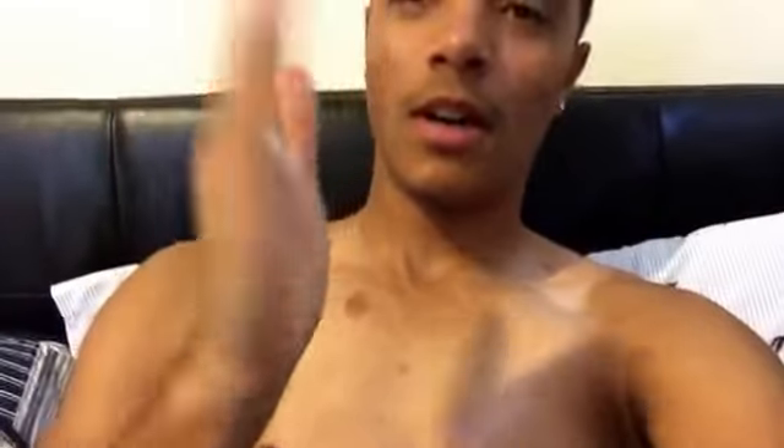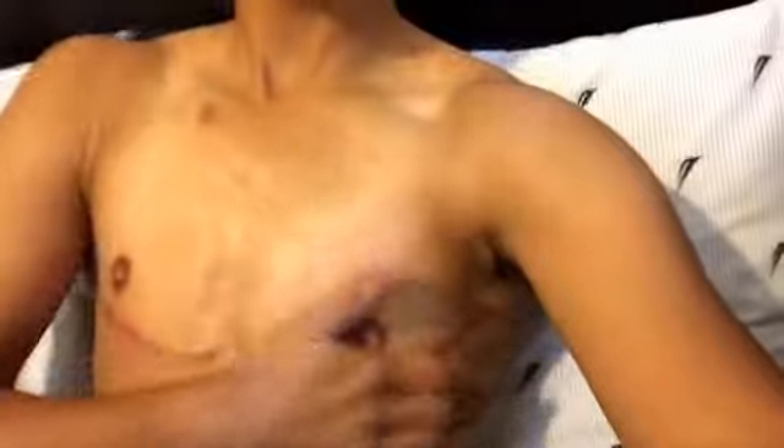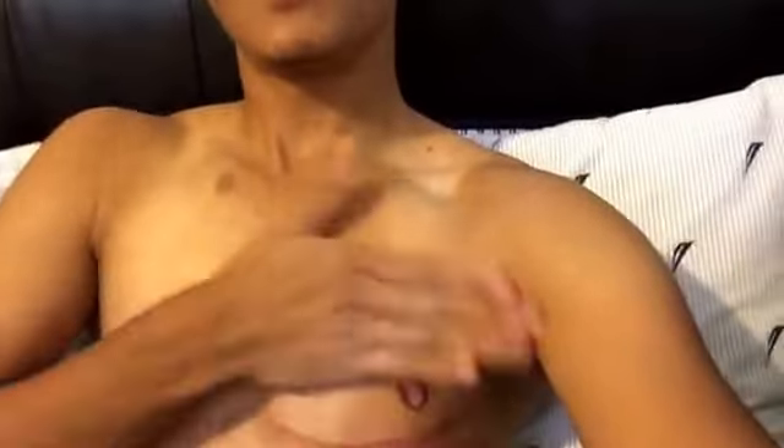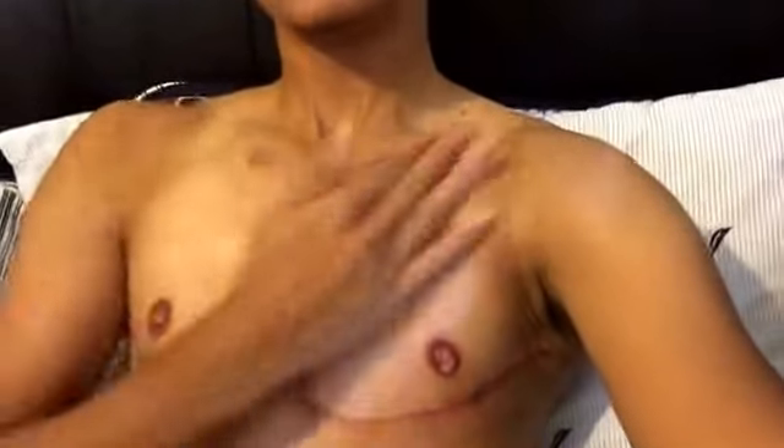First what I do is get the lotion and put it on. I'm just going to do one side so you can get an idea. I do that first, and I do my whole body while I'm at it — I use this on my whole body. I let it dry a little bit so it's not as oily.